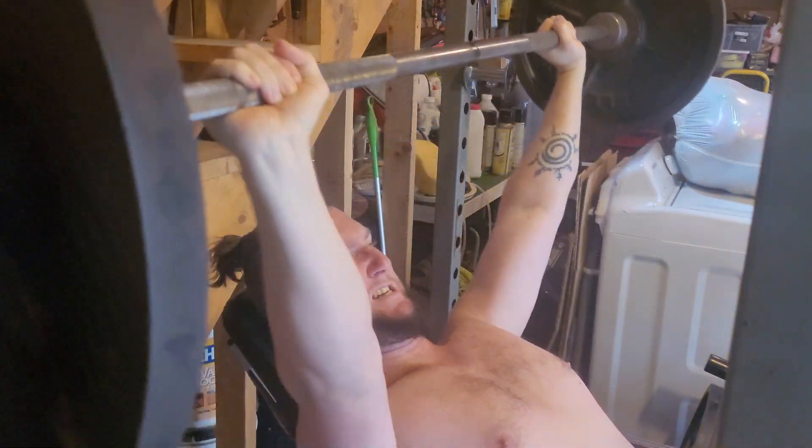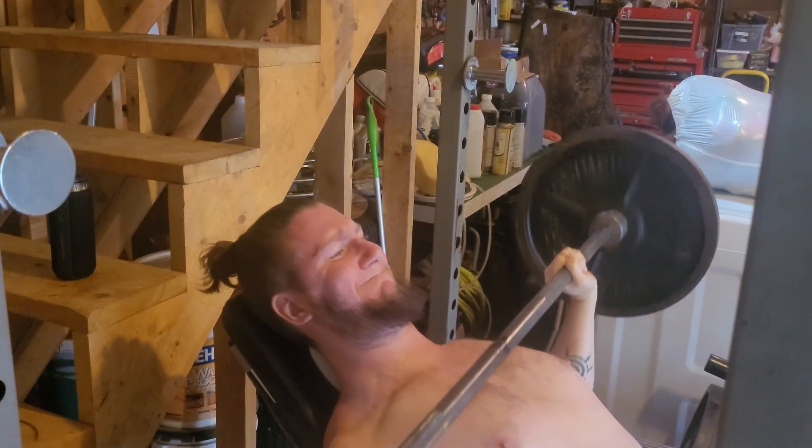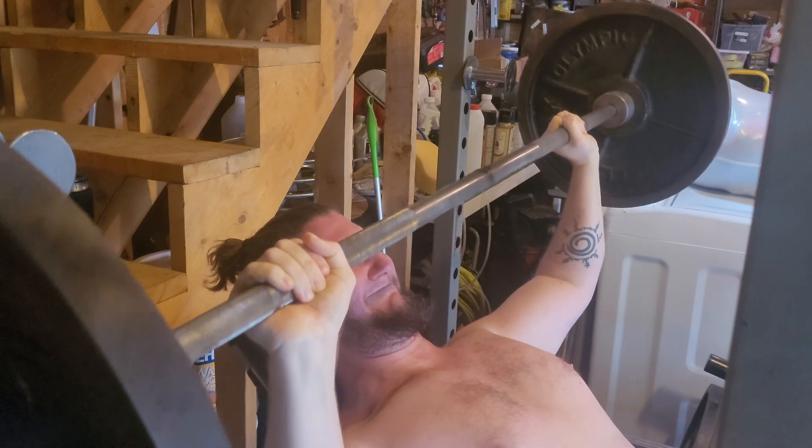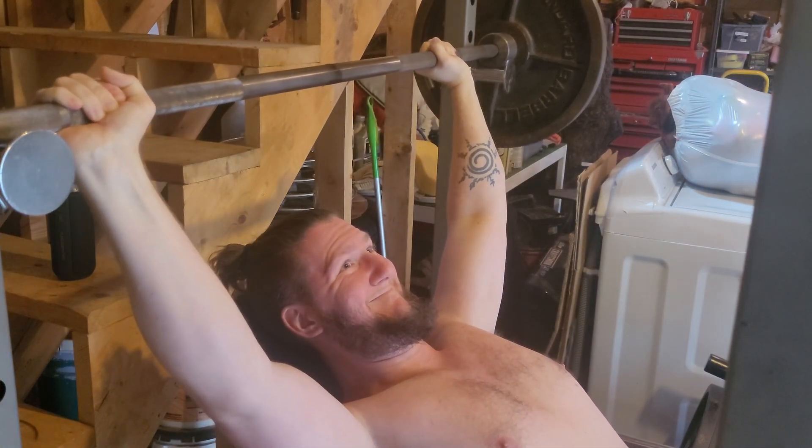Then I'll move on to some form of bench, typically either incline or just regular. Lately I've been going with the incline just to really focus on the upper chest, which has definitely been lacking for me a bit. And I apologize for the amount of shirtlessness going on here.